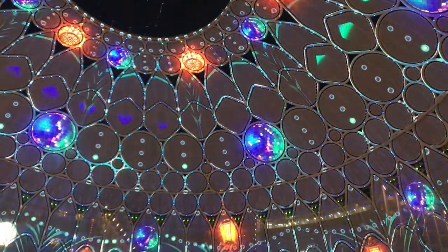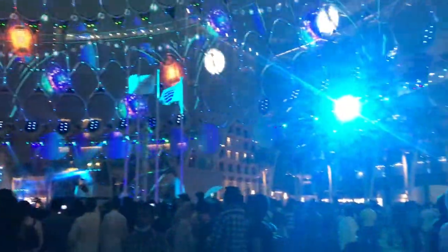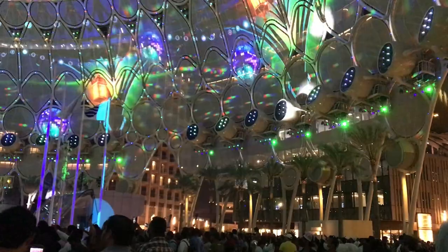Here are the key details about the Dubai Expo 2020 exhibition. The expo runs for six months, from October 1st, 2020 through March 31st, 2022.